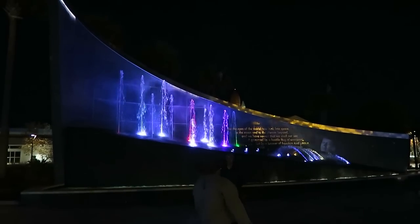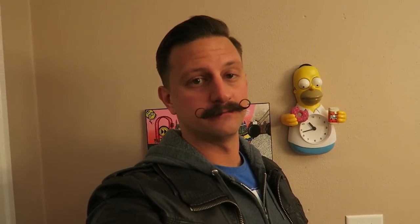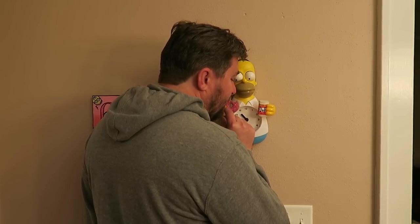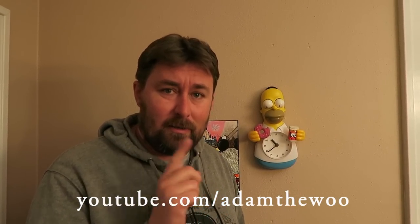Look at how awesome the fountain looks at night. Now, that was one heck of a fun day at Kennedy Space Center visitor complex — all the tours and meeting an astronaut. Can't thank Adam enough. He invited us out there and we had a blast. I will see you guys tomorrow. I'm Adam the Woo from YouTube slash Adam the Woo and YouTube slash The Daily Woo. And now it's time to pay the price.